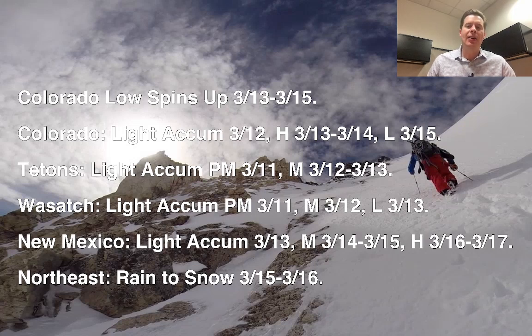New Mexico, you've got light snow accumulation 3/13, then moderate 3/14, 3/15, and your heaviest period looks to be 3/16 into 3/17. In the northeast, you've got rain changing to snow with the next storm system 3/15 and 3/16.